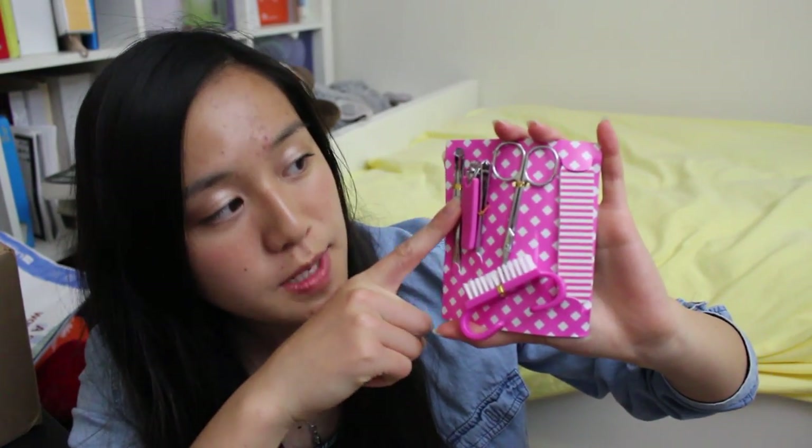The jar also has a little nail set, including a brush, tweezers, nail clippers, a scissor, and a little nail file. I also got two nail polishes in my favorite pastel colors — a light pink one and a light blue one — and they're both from Forever 21.